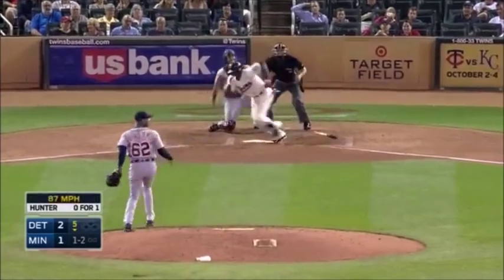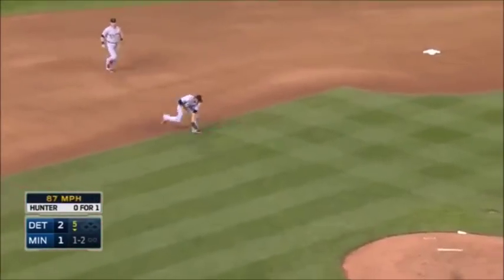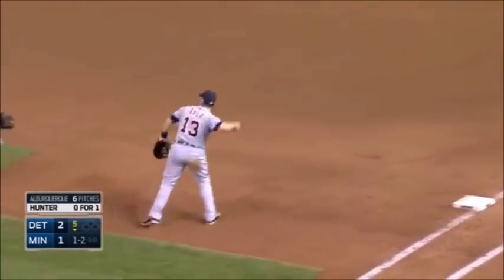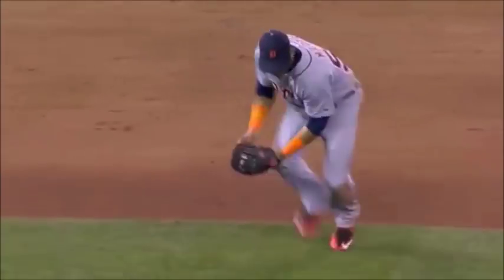Here's the one-two — little chopper slowly toward the shortstop, cut off at third by Marte, his throw is in time. What a play by Marte, hanging off the bag with his big toe.